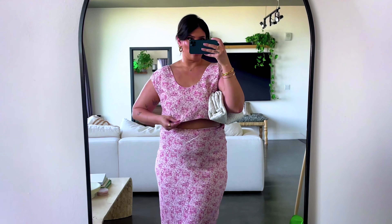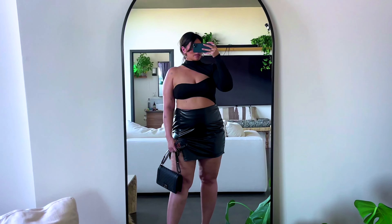Howdy! I picked out a few pieces from Revolve that I feel are some summer essentials for my wardrobe, so let me take you through each piece and how I styled them.